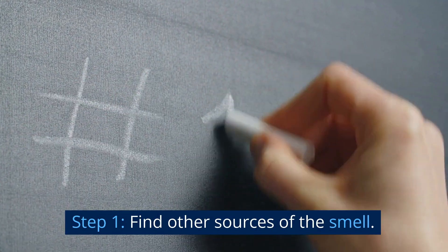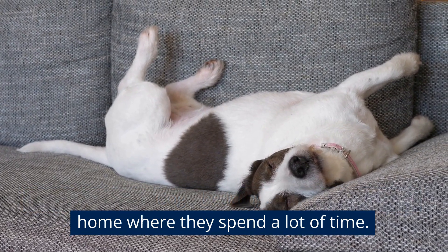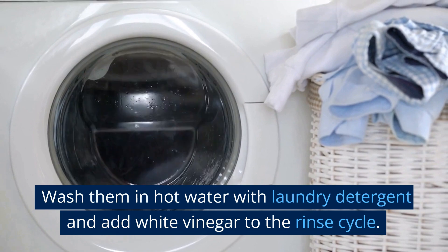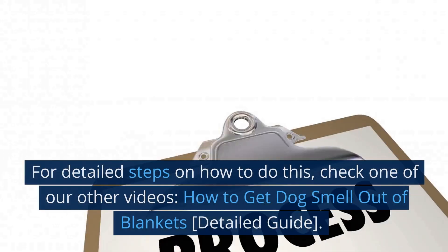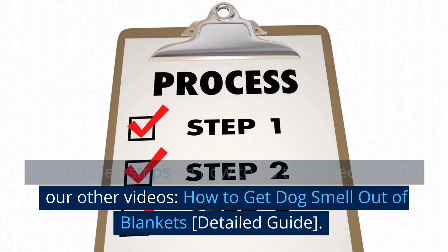Step 1: Find other sources of the smell — it could be your dog's bedding or an area of your home where they spend a lot of time. Step 2: Clean and sanitize your dog's bedding. Wash them in hot water with laundry detergent and add white vinegar to the rinse cycle. For detailed steps on how to do this, check our other video: How to Get Dog Smell Out of Blankets.